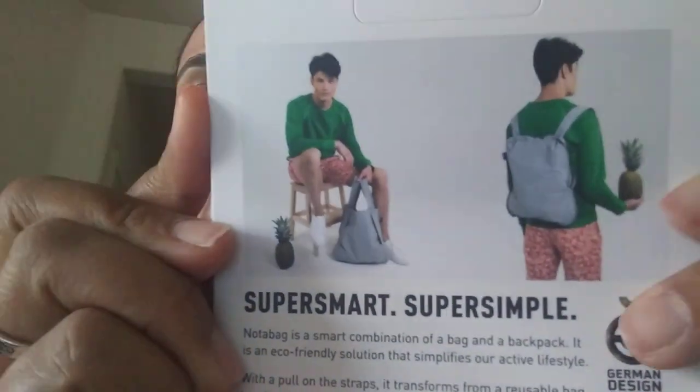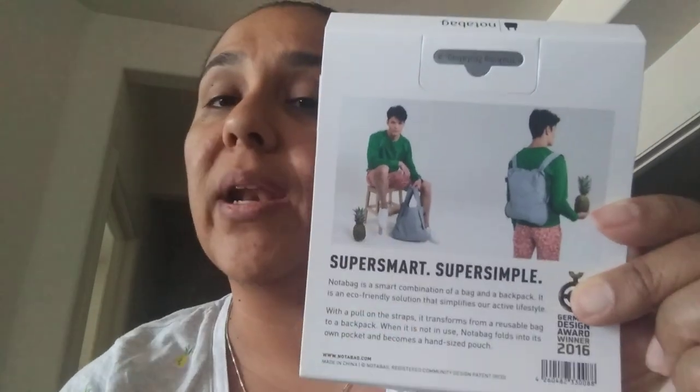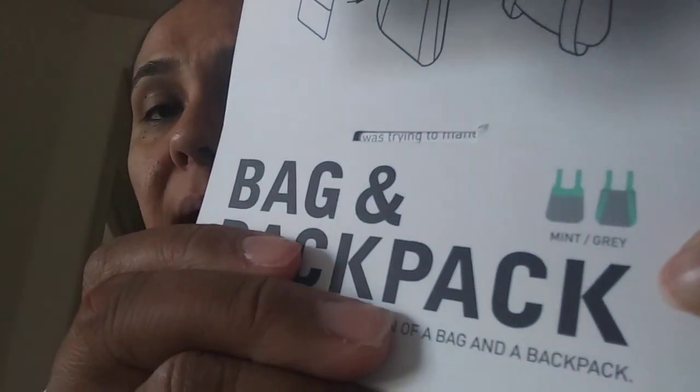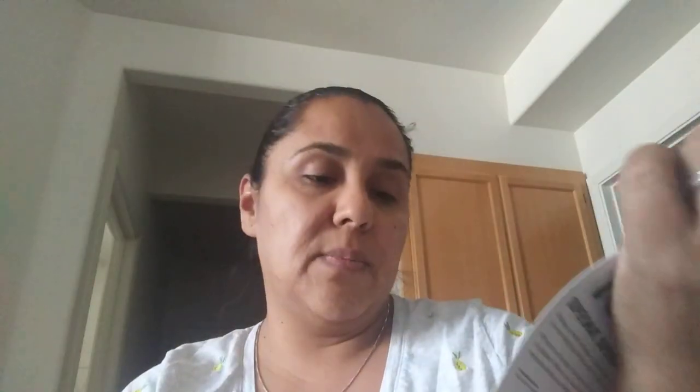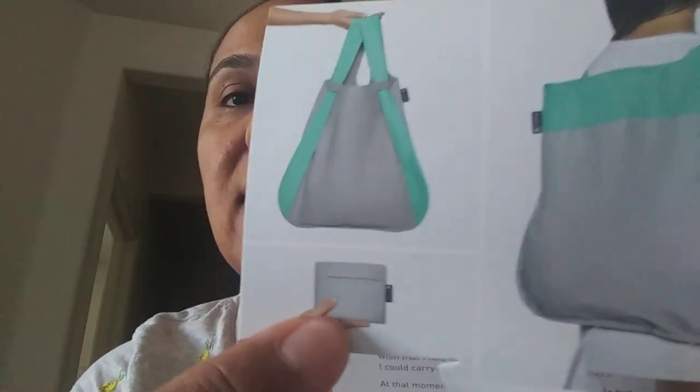So I wanted to quickly show you — you can carry it two ways: one, obviously on your back, and then the other one as a tote, if you want to carry groceries or just you're going shopping and you want to throw some items in there. And I happened to get the color mint and gray. So I did purchase this, and the nice thing about this is it came like this, and obviously it gives you options. So let me show you the bag.